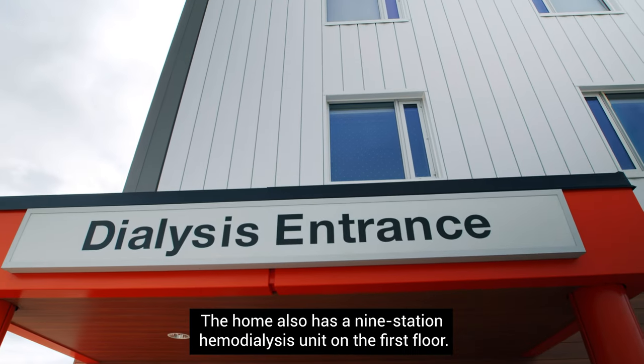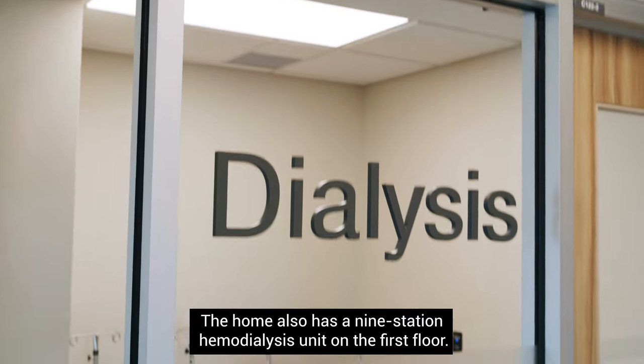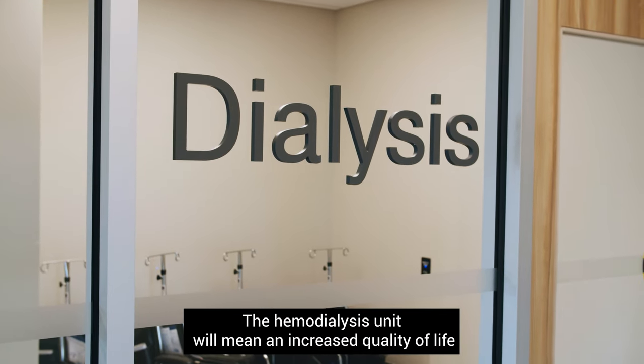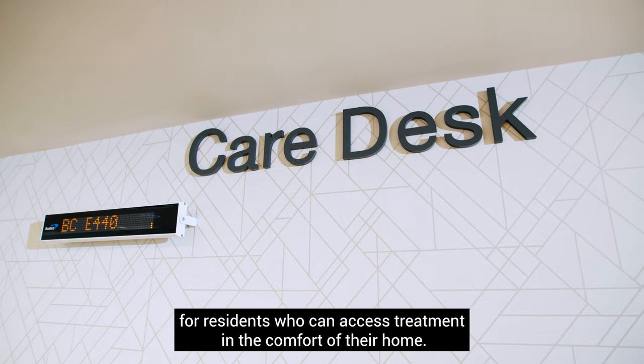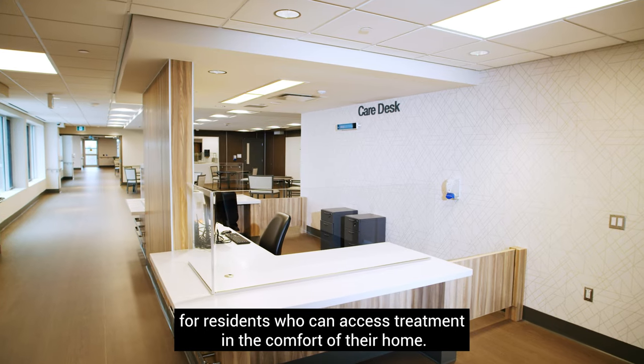The home also has a nine-station hemodialysis unit on the first floor. The hemodialysis unit will mean an increased quality of life for residents who can access treatment in the comfort of their home.